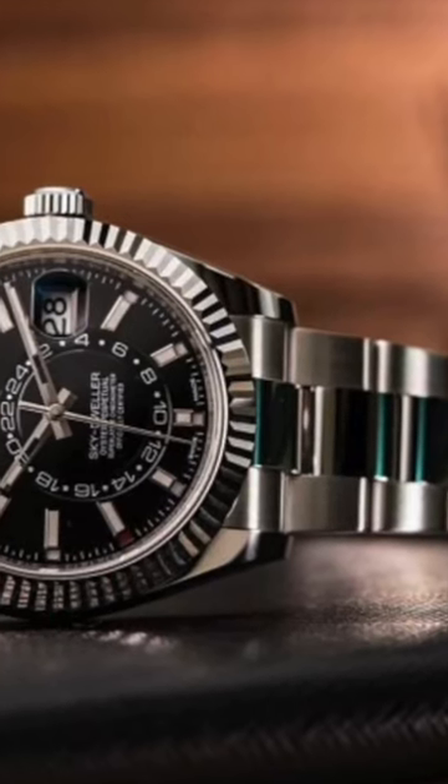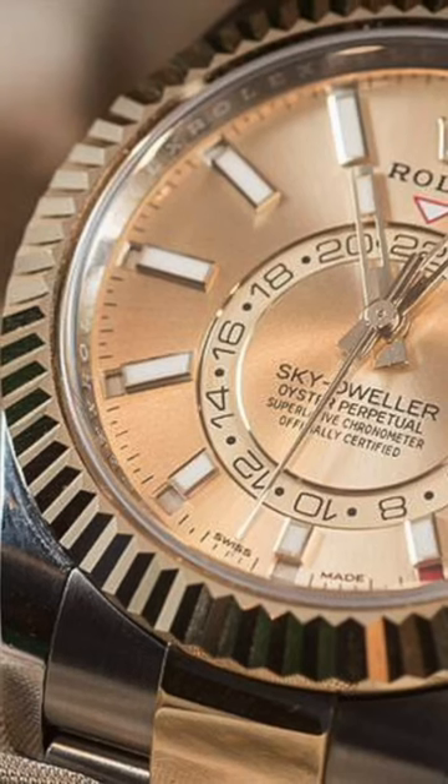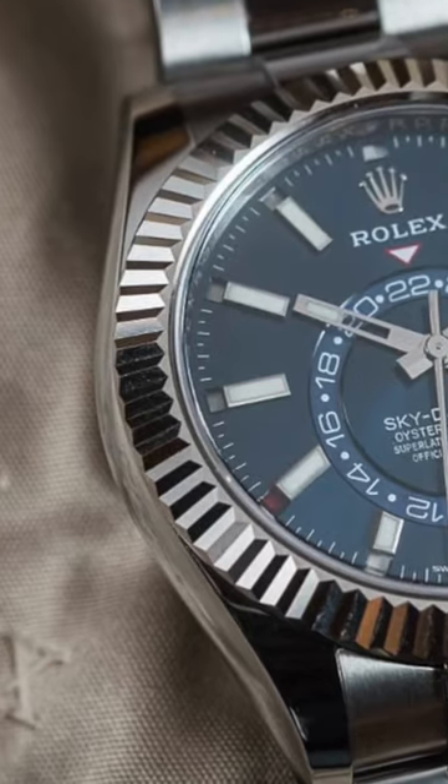With uncompromising design, this timepiece exudes sophistication. But don't let appearances deceive you — the two time zone feature makes sure globetrotters can always keep up with local times in their destination without any fuss or hassle.